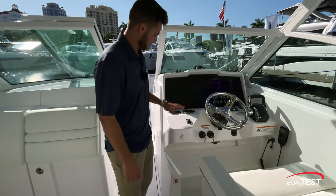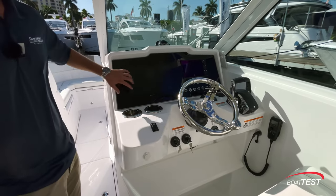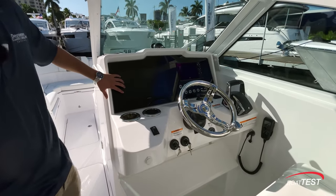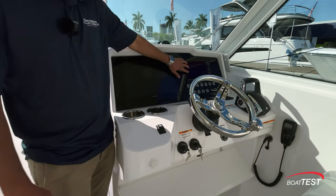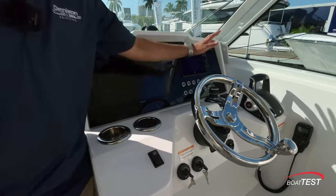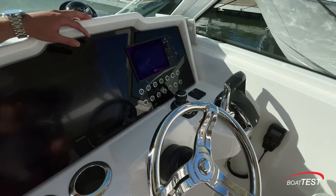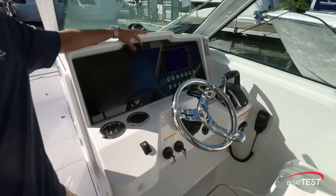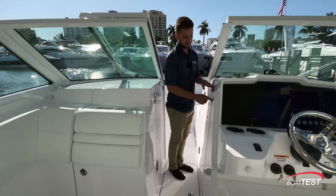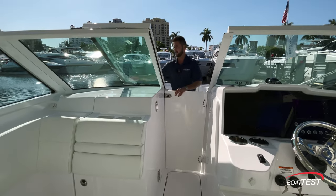Now at the helm of the 28 XC, you've got a Garmin multi-function display and a Mercury Vessel View that pulls up all your engine information. You've also got the joystick with Skyhook technology — what they call dynamic positioning — to keep you in place. If you're out in rough weather and want to stay dry, you can completely enclose this area.